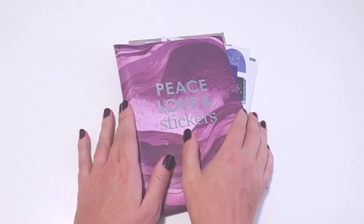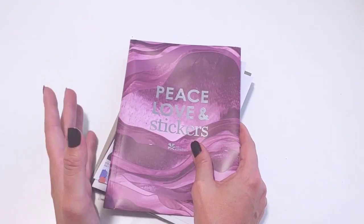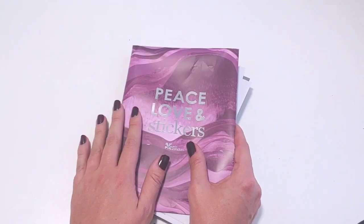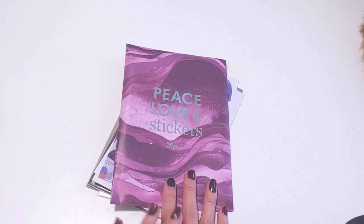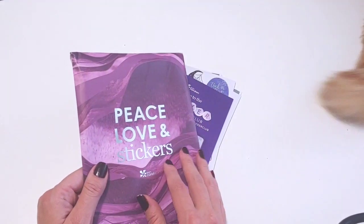I got the new sticker subscription shipment yesterday, and this is for fall, October, November, December, and I thought we would just do a real quick video of the flip-through and my opinion on it. I love how they're sticking with the functional decorative theme of the sticker sheets and then adding the extras, so we're going with the layers envelope again.